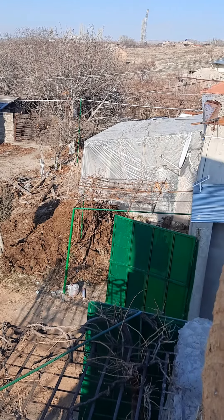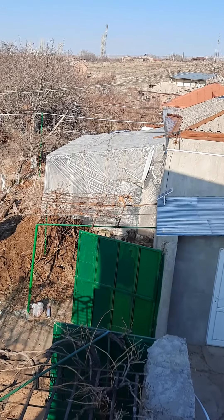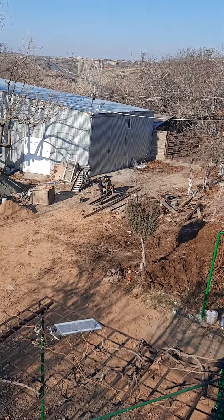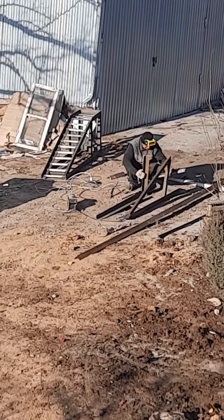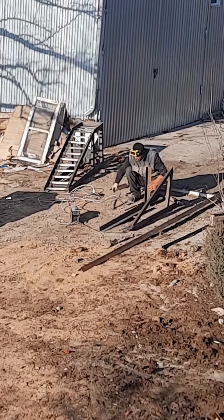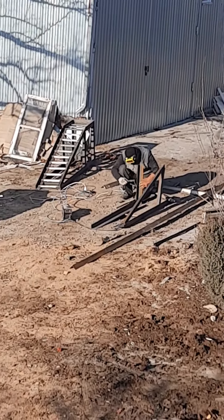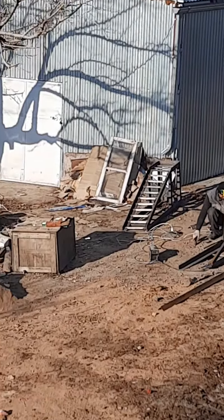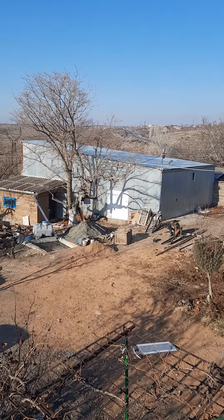Here we see the greenhouse attached to the front of our house. Over there is our brother Arthur — he's building steel ramps for our gazelle, the van that we have, so we can drive it up on top of the ramps and do work underneath, change the oil, etc. Over here beside the garage, the barn.